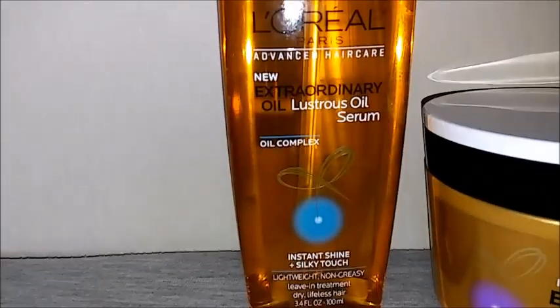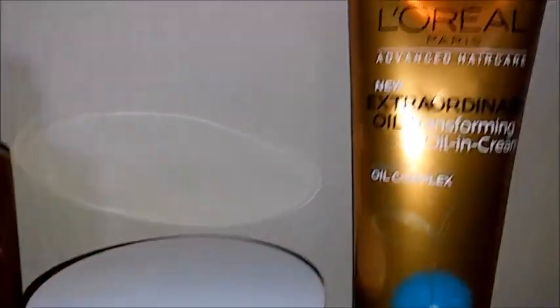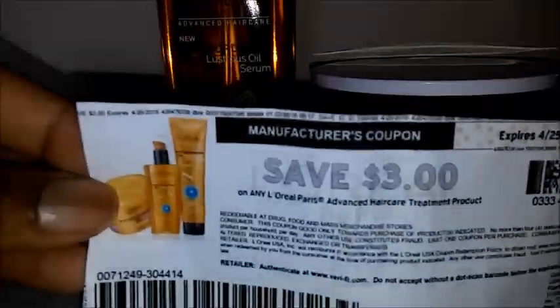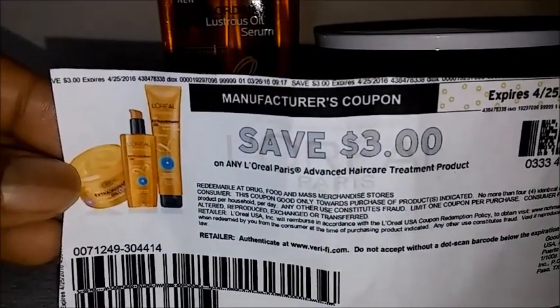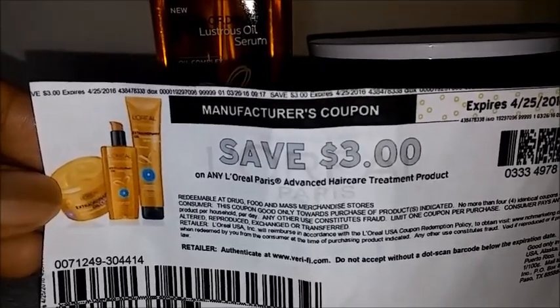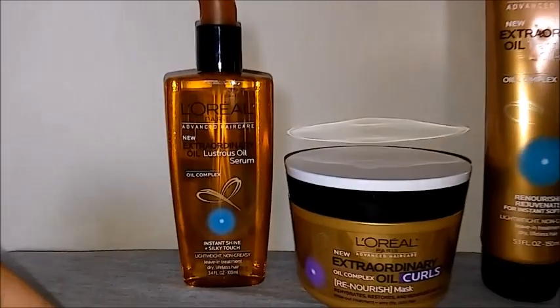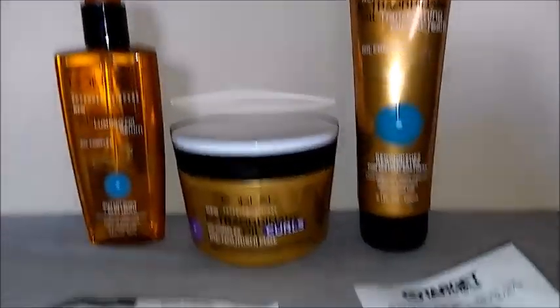I paired it with a three dollar off printable coupon that you can find on coupons.com — not CVS.com, sorry. This coupon is for any L'Oreal Paris advanced hair care treatment products. I'm not sure if it works on shampoos and conditioners, but I know for a fact it works on these because I've already done this transaction.